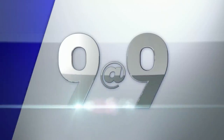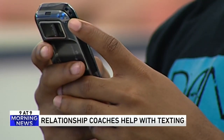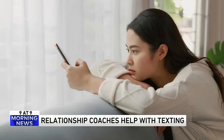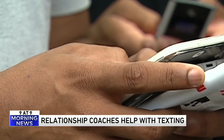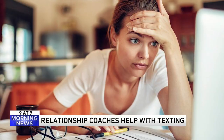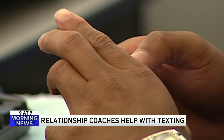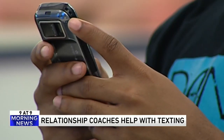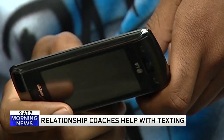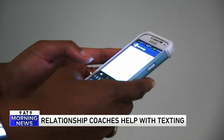Number three: relationship coaches are now helping single people navigate texting. There's been a growing demand from relationship seekers who feel their written communication skills are hurting their efforts to match with someone. Coaches say there isn't a place in our society where people can learn how to start and maintain a healthy relationship. While people prefer the speed of texting, fewer words in a message leaves too much room for misinterpretation. You read a text and can mean totally different things.